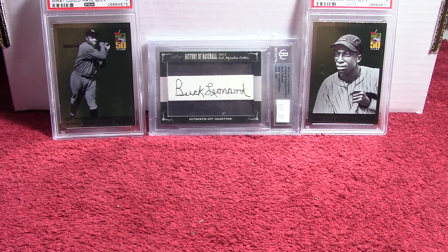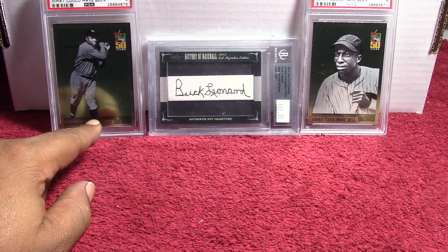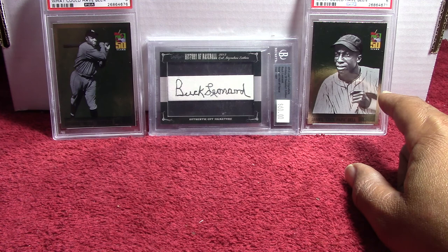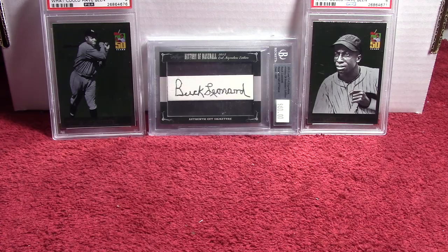The one video I did where I had the package and I didn't tell what was in it — this was one of the cards. I did the video on George 'Mule' Suttles, and this was the other card that was in there. I'm going to do a video later; I want a lot more cards of Cool Papa Bell before I do a full video on him, but nonetheless let's get started.